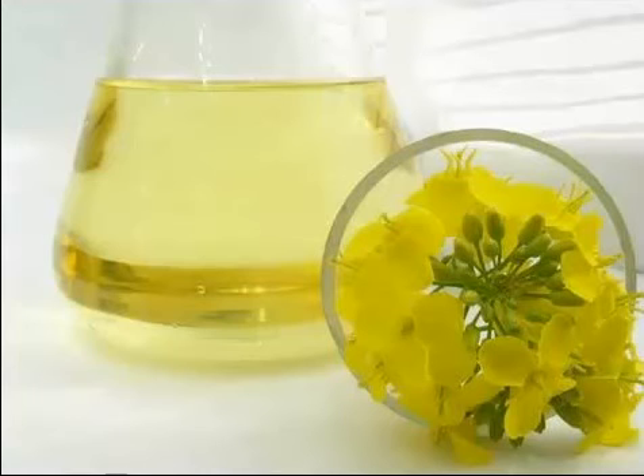In general, canola seeds are pressed either by the traditional cold pressing method, or in large scale, by the hexane extraction method.